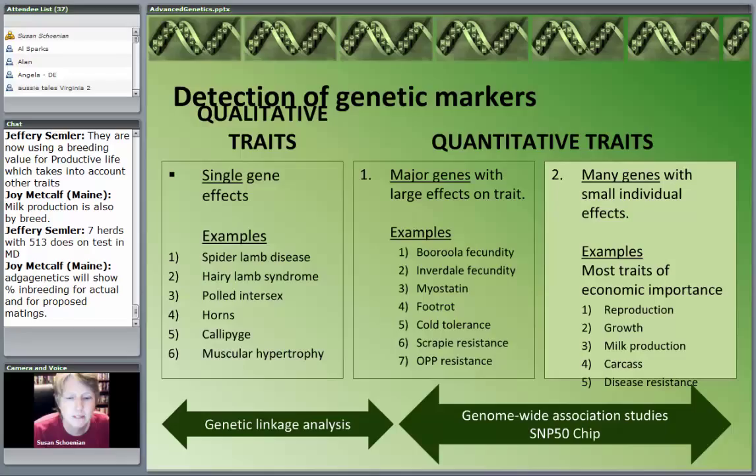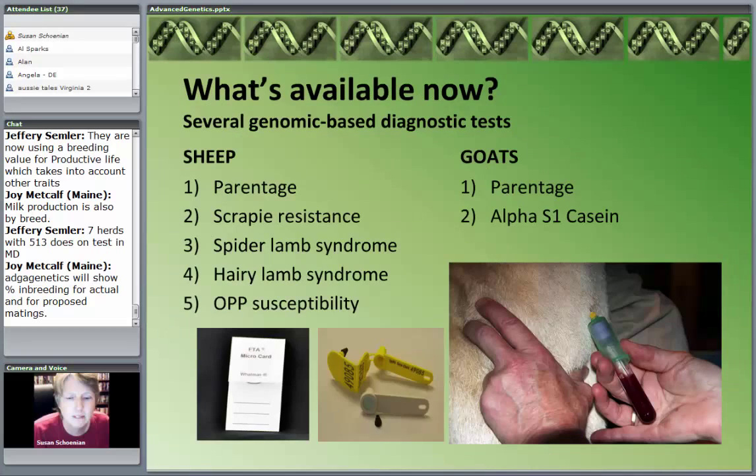Figuring out spider lamb disease was easy from a genetic standpoint — and very important, don't get me wrong. But these production-type traits are much more difficult and much more involved for the scientists to figure out. So what do we have available now in terms of this technology? We already have a number of DNA tests that we can do on our sheep and goats — genomic-based diagnostic tests.